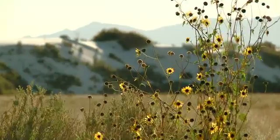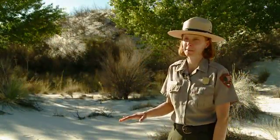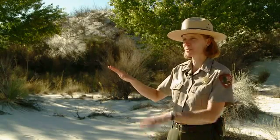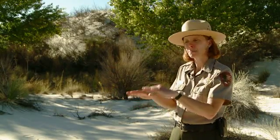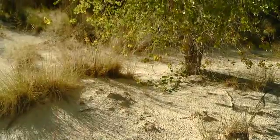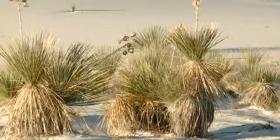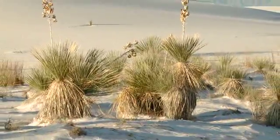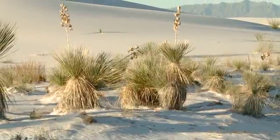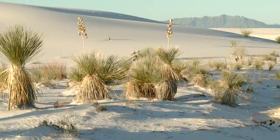Plants are extremely important here at White Sands National Monument. First off, they stabilize the dune field. As we can see here on the transition zone, we have the dune field meeting up with the Chihuahuan Desert scrub community. The plants really help keep the dunes in place. But they also support the variety of wildlife we have out here — providing nesting habitat, a food source, and shelter, which is all key for the rodents, small animals like the kit fox and the badger, as well as the numerous birds that live out here.